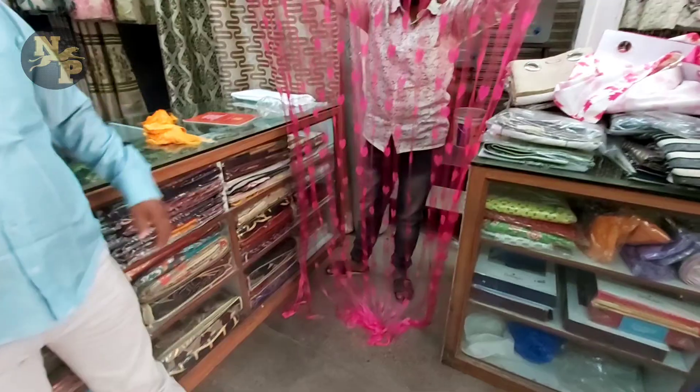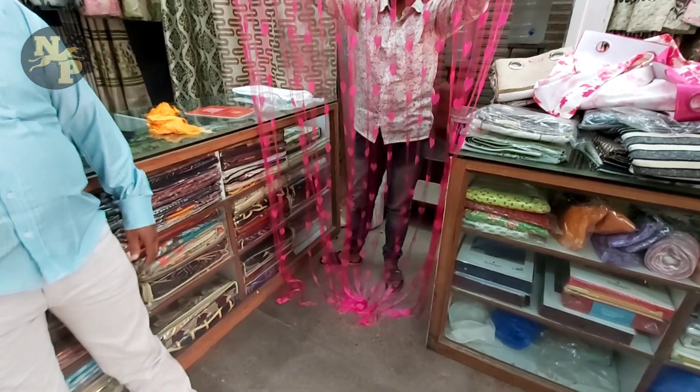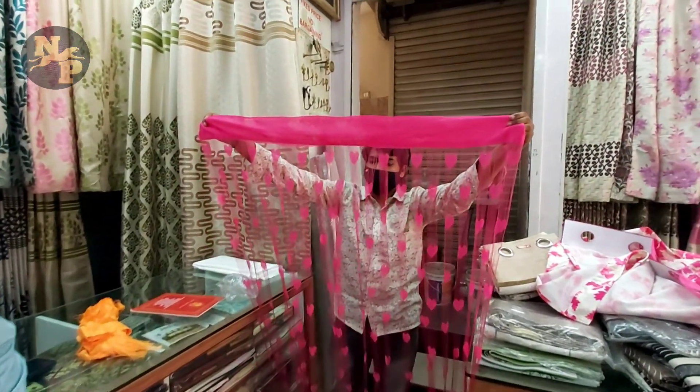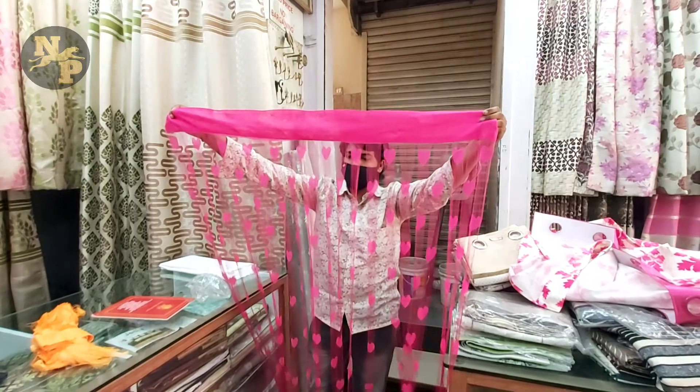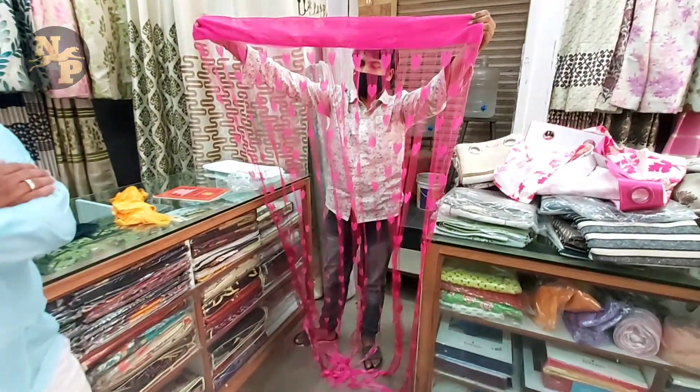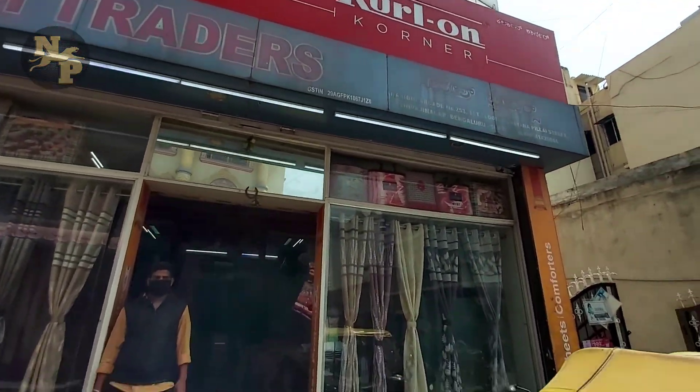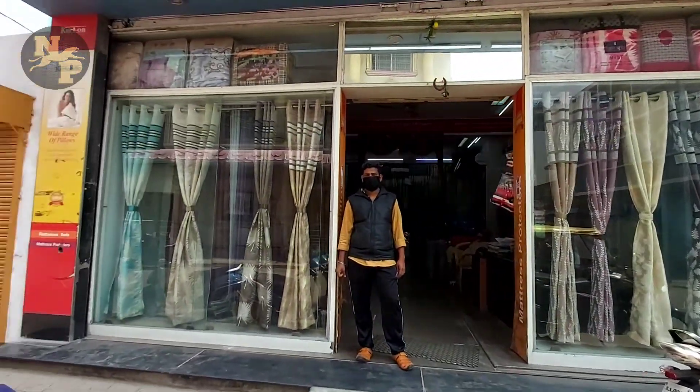If you want to contact Kerala or KLNP, you can contact them. If you want to like, share and subscribe, please click the bell button. See you in the next video. Bye!